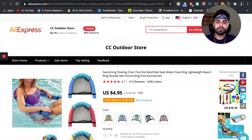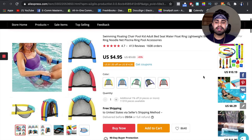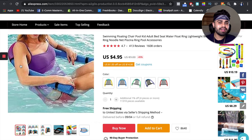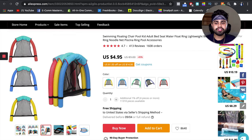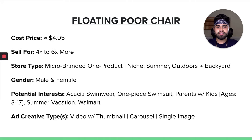Our second product is the floating pool chair. With a lot of public swimming pools and recreational centers being closed, people need something to have in their pools at home — and a lot of people have been buying pools to put in their backyards. This is definitely an in-demand product right now that is super hot. Adults and kids can both use this. It's super light and has really good profit margins. You basically just put it in your pool and sit in it, which makes it really convenient and a great summer product. This AliExpress supplier has really good pictures, so you can definitely use them for your social media and website.